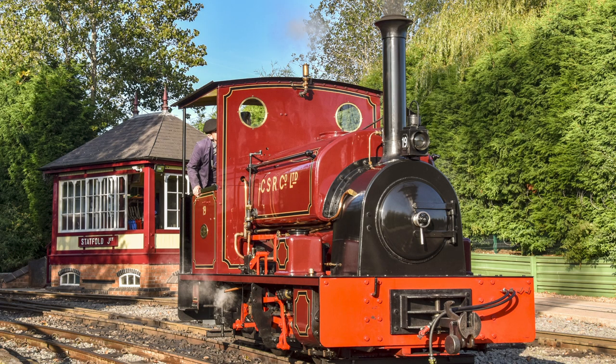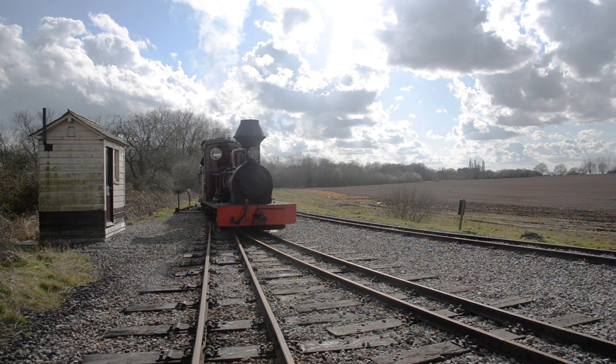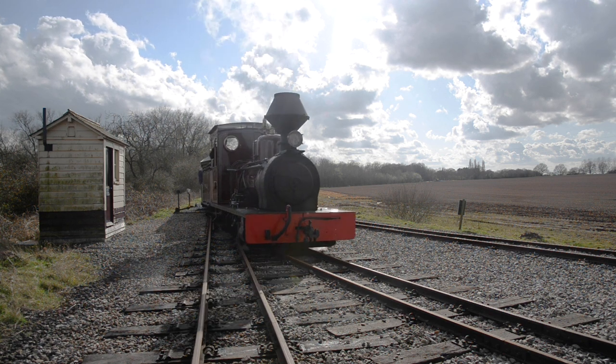And there's another ex-La Toca mill locomotive here at Statfold, a Hudswell Clarke 0-4-0 Saddle Tank number 19, which we'll look at in another video. Thanks for watching, and if you've enjoyed this video, don't forget to like, share and subscribe.